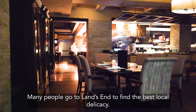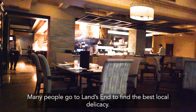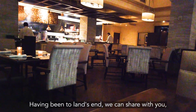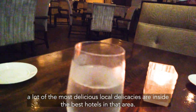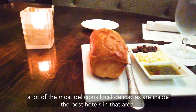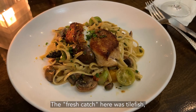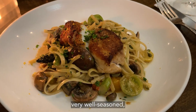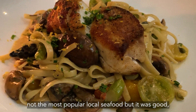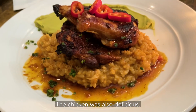Many people go to Land's End to find the best local delicacy. Having been to Land's End, we can share with you that a lot of the most delicious local delicacies are inside the best hotels in that area. The fresh catch here was the Thai fish — very well seasoned. Not the most popular local seafood, but it was good. The chicken was also delicious.